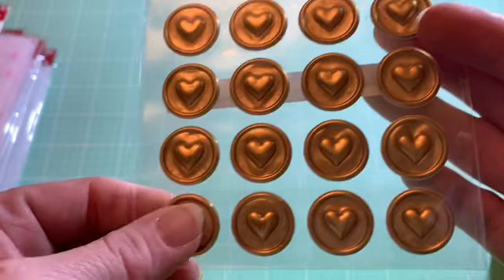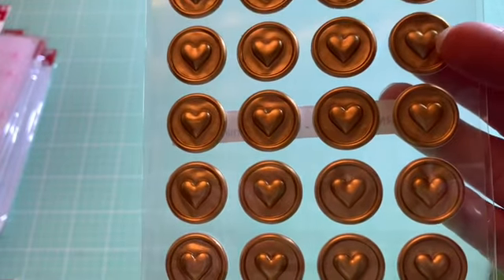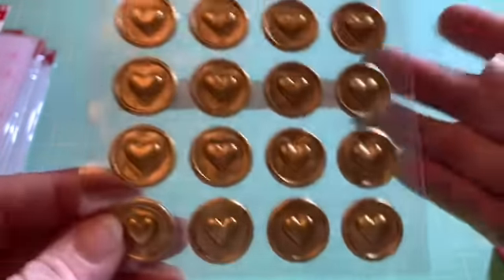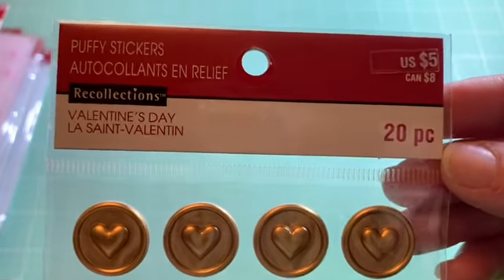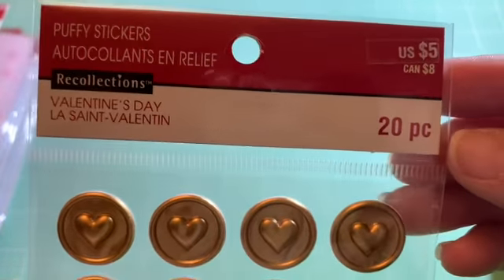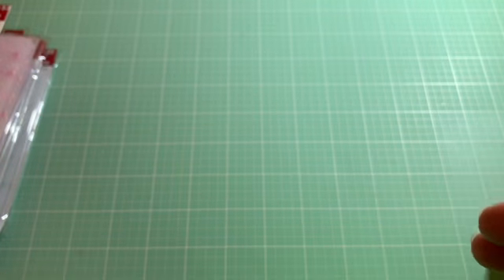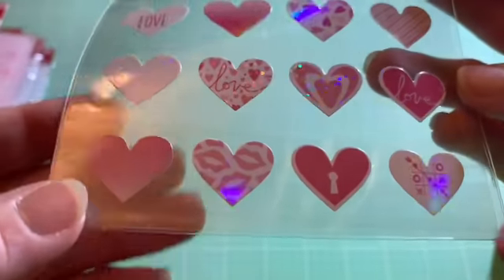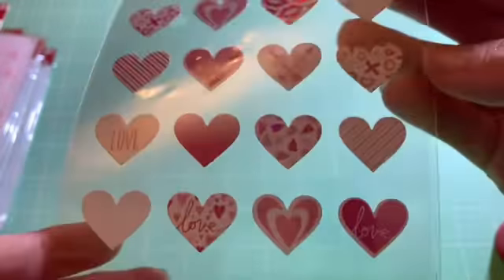I'm not even sure — I think the Valentine's Day stuff was 40% off, and then Valentine's Day crafts for kids were 30%. I couldn't quite follow why they had two different discounts. But anyway, I thought these were really cute — they're kind of a goldish color. And then I got these hearts as well. They have a little bit of a holographic look to those, and I thought they'd be fun to add to projects.